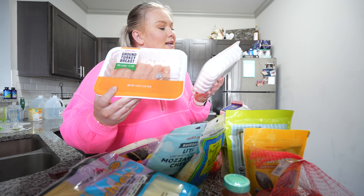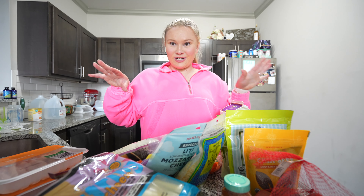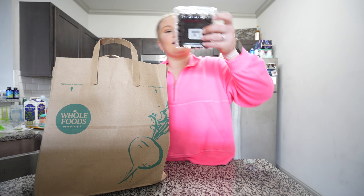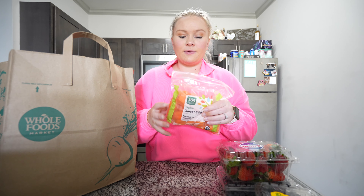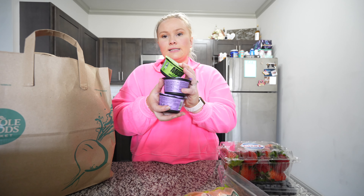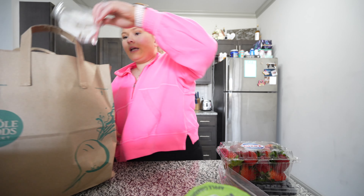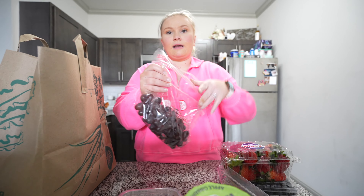Two packages of 99% lean, one percent fat ground turkey breast — and that is all from Trader Joe's. Now for Whole Foods: we got some blackberries, blueberries, strawberries, some carrot sticks because we're going to try to make parmesan carrot sticks in the air fryer, then some mush for Christian for breakfast, coconut, and some grapes.